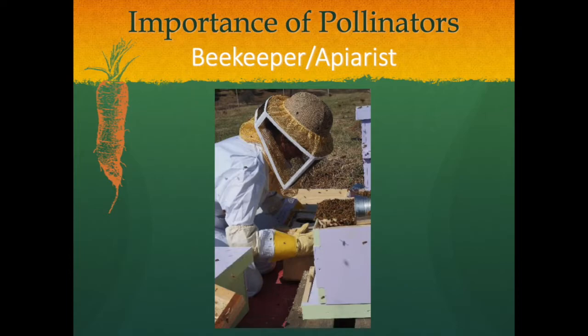Beekeepers, or apiarists, have been losing up to 40% of their hives in the past several years, and with this population on the decline it is important for more beekeepers to help with the demands of pollination. Some apiarists have their own hives on a property and some travel from farm to farm managing the hives of other farmers. Some apiarists deliver their hives via tractor trailer from farm to farm.